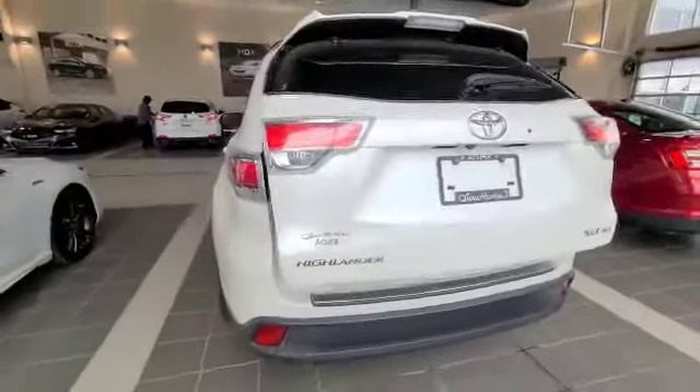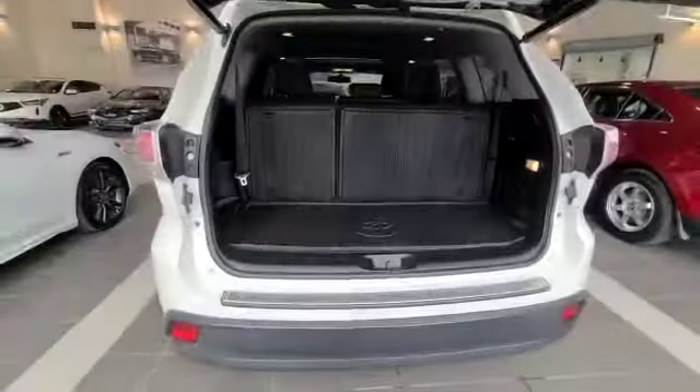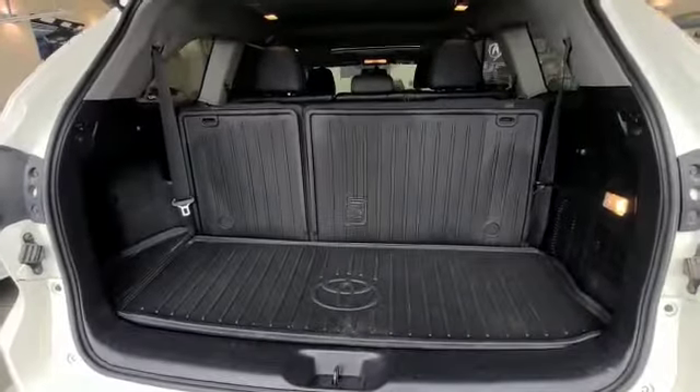Now to show you your awesome cargo space — as you can see, the previous owner left some nice cargo mats for you.